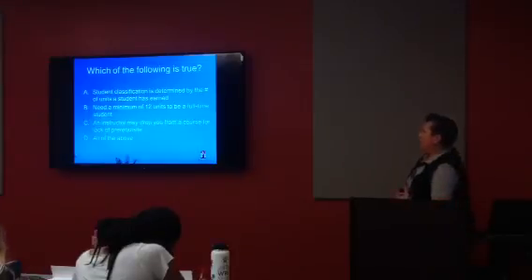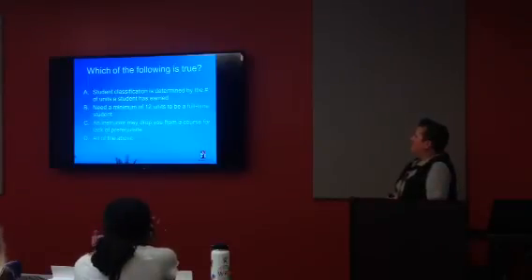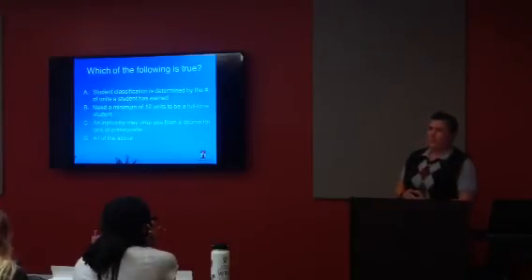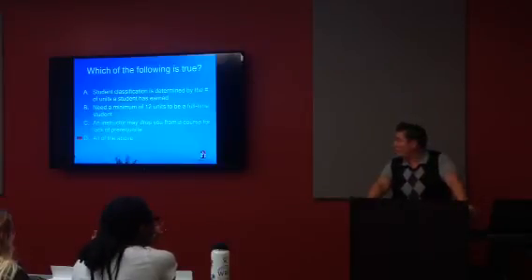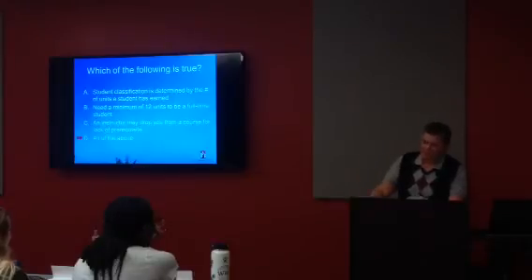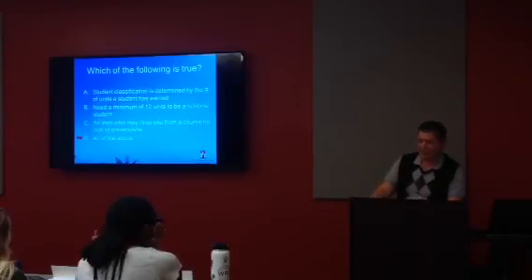Quiz question — which of the following is true? A: student classification is determined by the number of units a student has earned. B: a minimum of 12 units is needed to be a full-time student. C: an instructor may drop you from a course for lack of prerequisite. Or D: all of the above. The correct answer is D. Student classification is based on units earned; full-time is a minimum of 12 units per semester; and an instructor can drop you — but remember, the student is responsible for their schedule and cannot rely on being dropped.